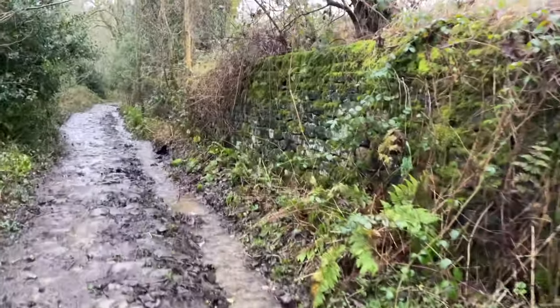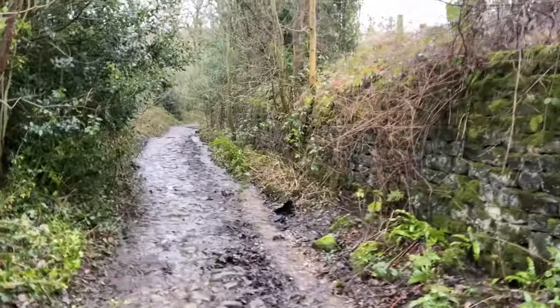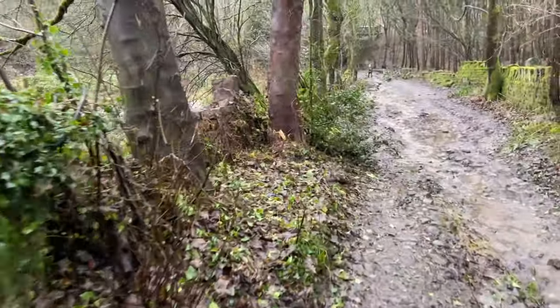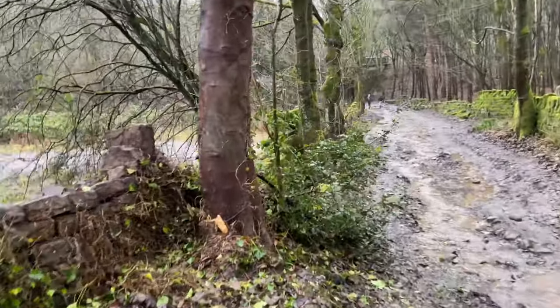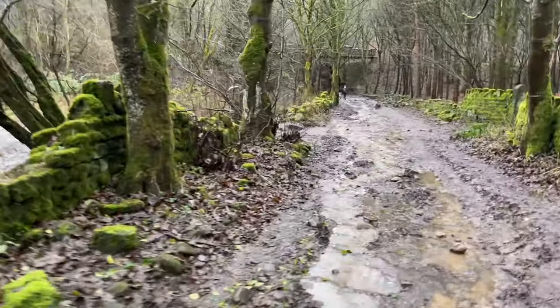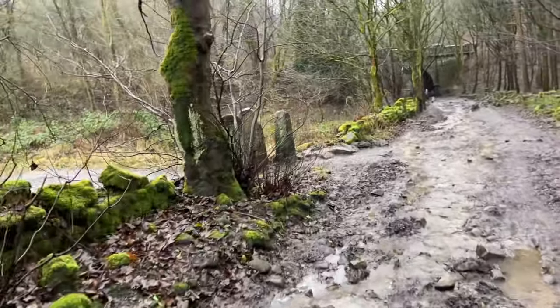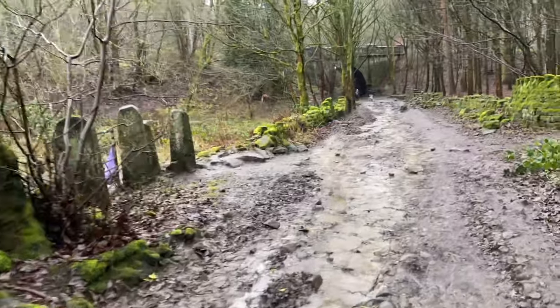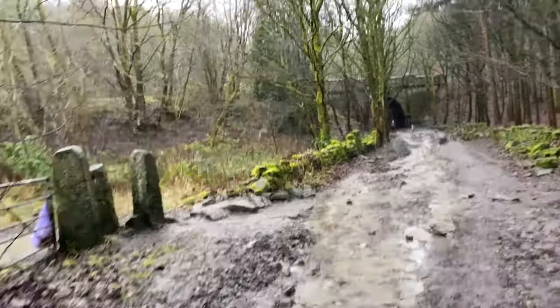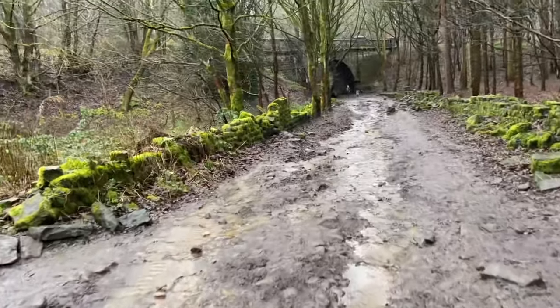Look at the water looking down here now — it's incredible. Coming up to the bridge now where the path goes underneath the Esholt Bradford — the Baildon line. We just missed the Bradford train actually, it went a minute or so before I put the camera on. I'm not waiting around for another one though — took too long.